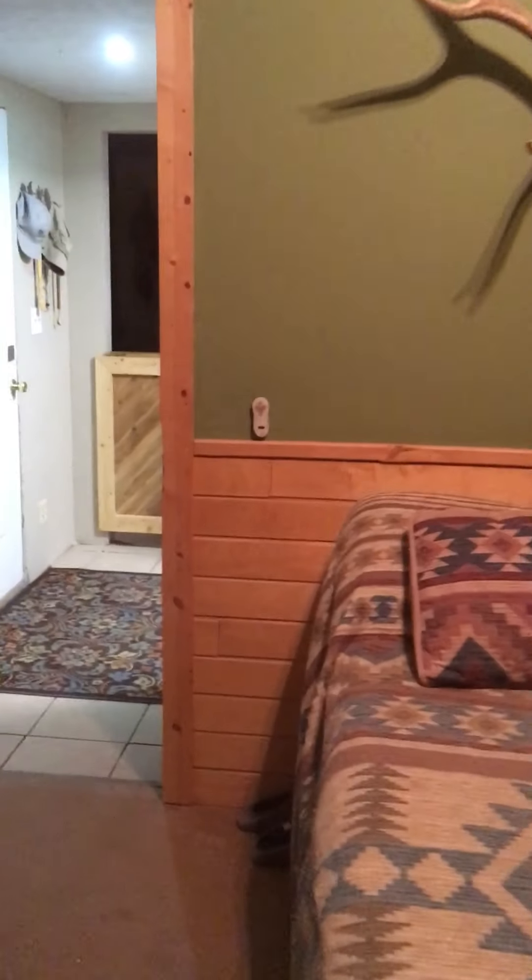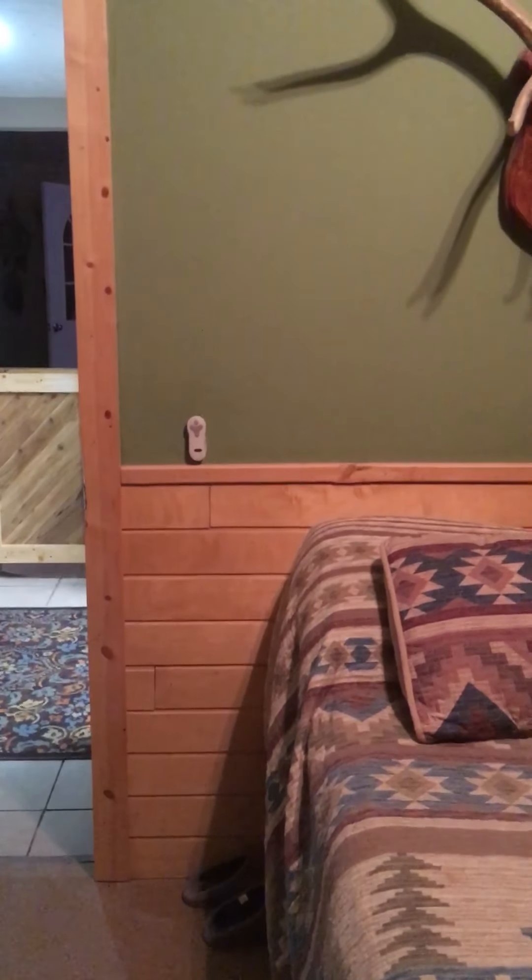As you can see, we left vaulted ceilings in the bedroom. We did wood — tongue and groove — halfway up, all the way around.